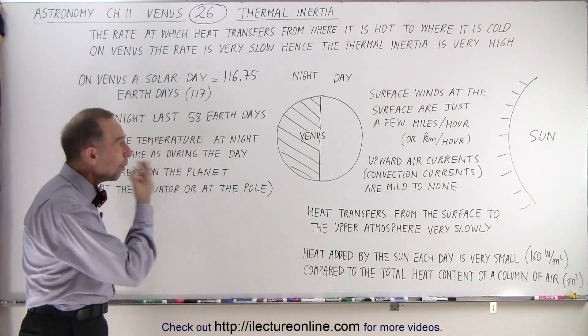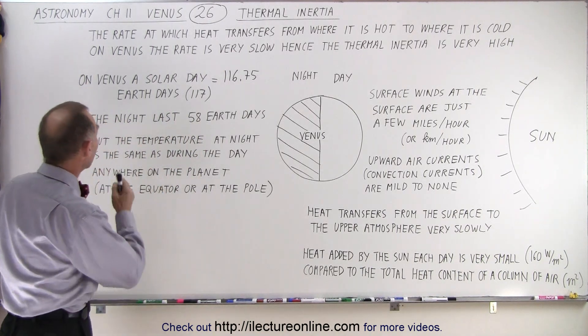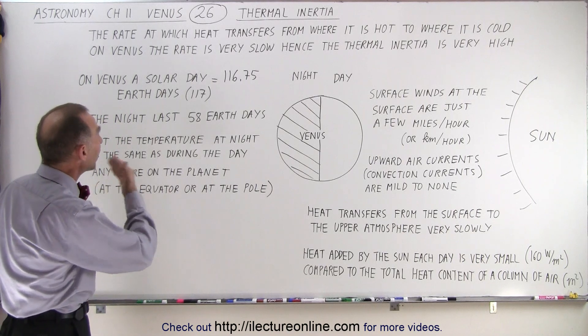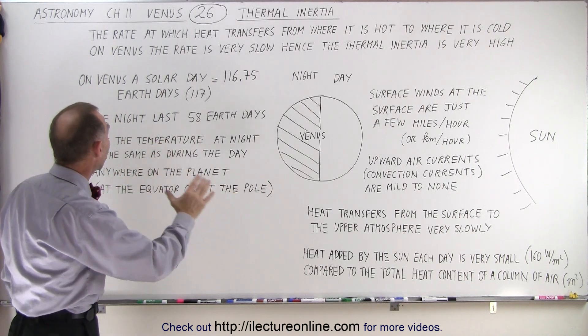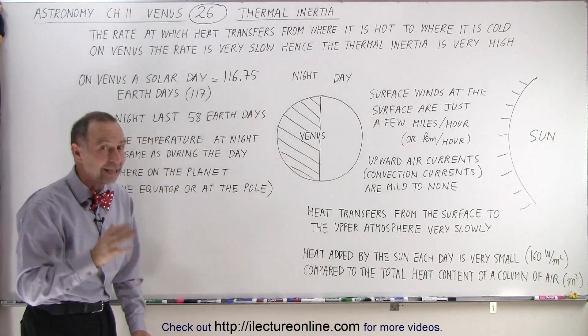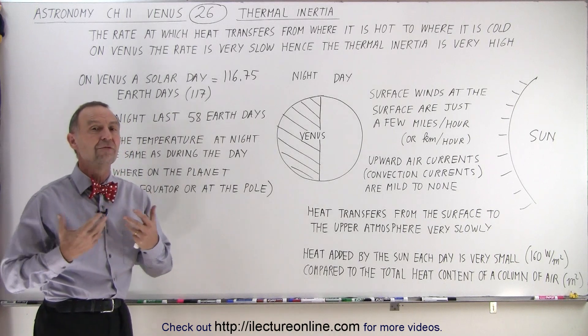So why is that? Well, let's talk about the concept of thermal inertia. Thermal inertia is the rate at which heat transfers from where it is hot to where it is cold. On Venus that rate is very, very slow, and therefore there's a lot of thermal inertia on Venus.